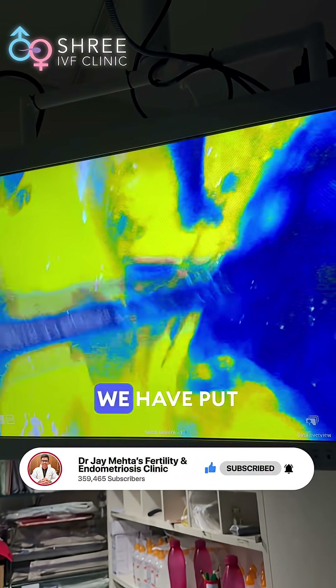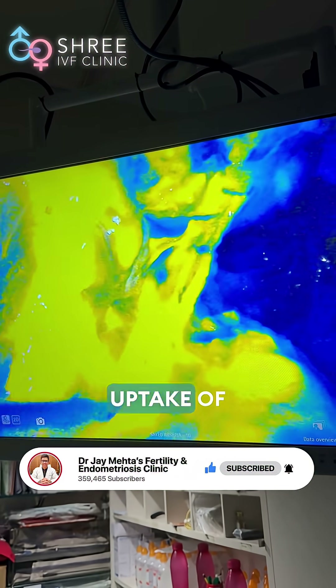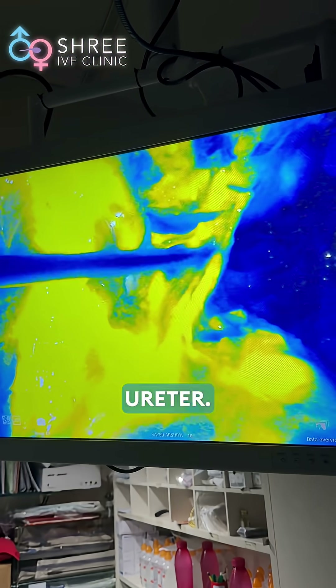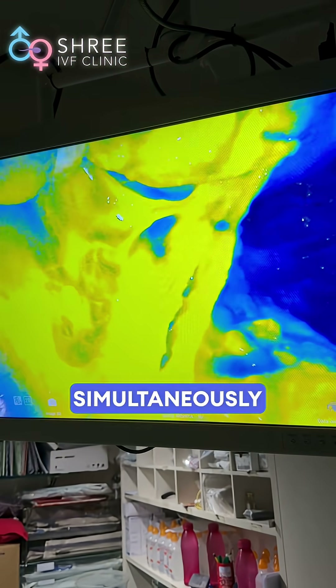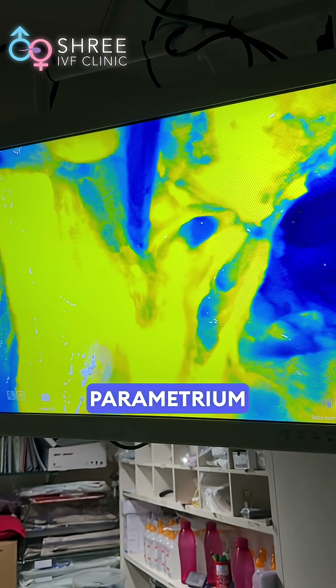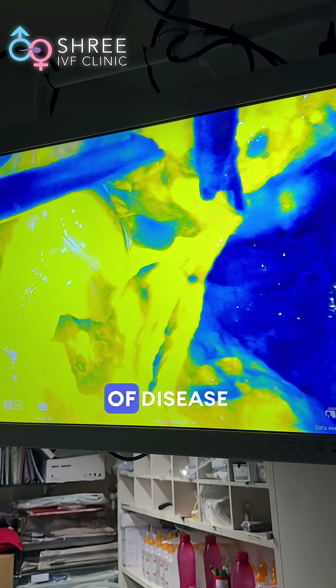Contrary to that, because we have put ICG, you can see a heavy uptake of the dye. Besides the ureter, this uterosacral fan and deep parametrium here is involved. Simultaneously, the medial parametrium here is involved, and this will require resection to achieve completion of disease clearance.